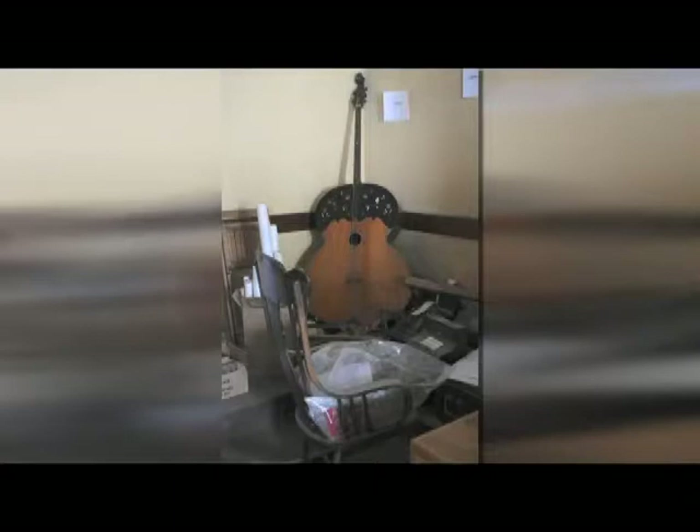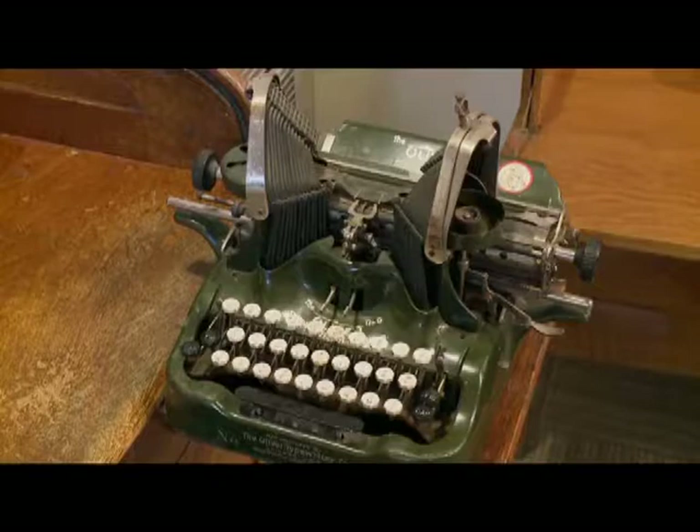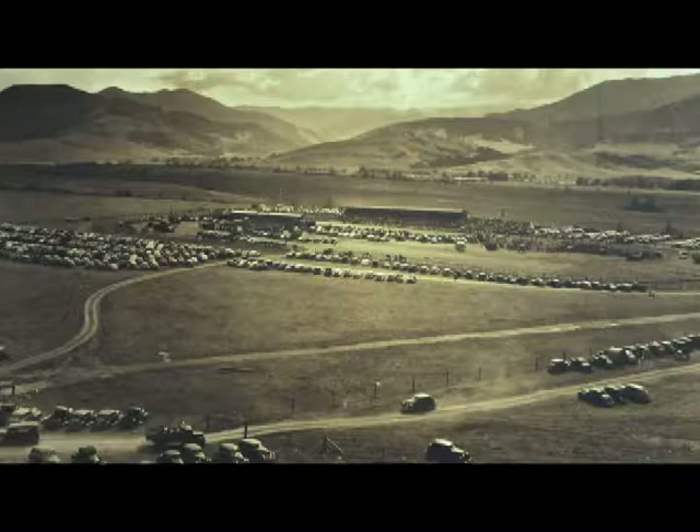Joan introduced us to a new word — accession — which has to do with adopting an artifact into the museum's collections after verifying its authenticity. Their goal is to provide a repository for Carbon County history, whether through exhibits or their workroom, which features a digitized photo archive, old periodicals and newspapers on microfilm, and resources for people researching their families and local history.